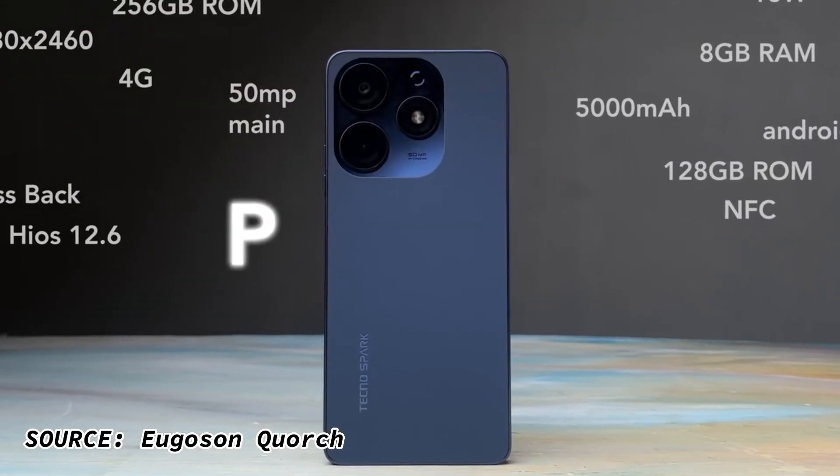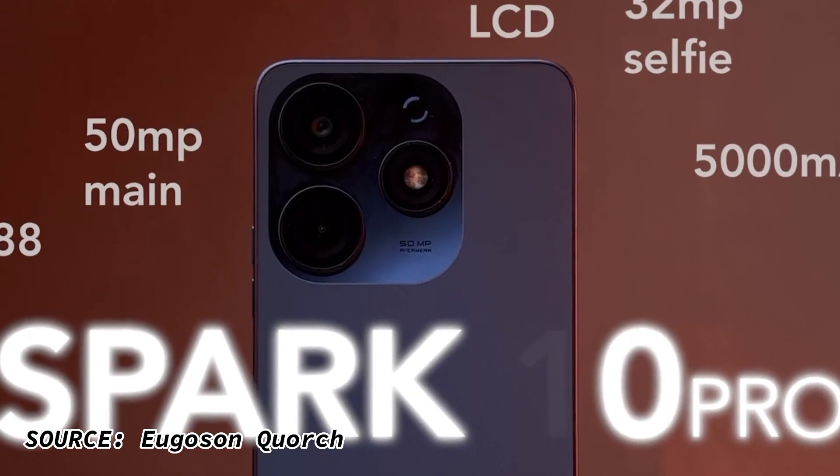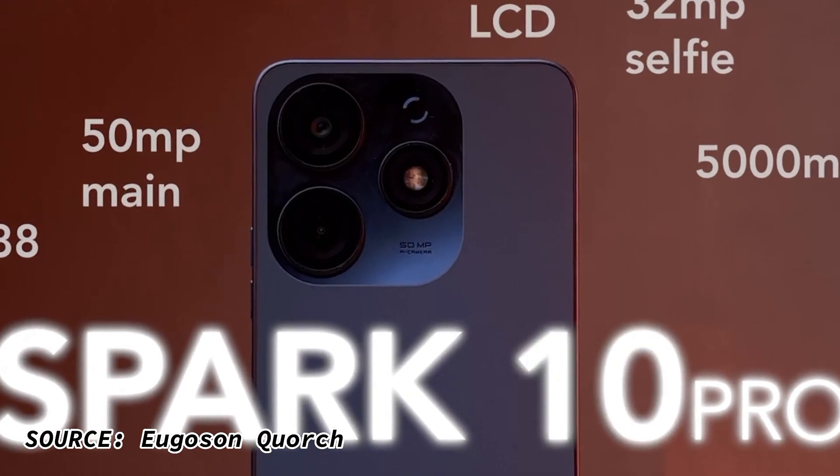This is the Tecno Spark 10 Pro. The Tecno Spark 10 Pro is the best budget phone for around 120,000 Naira right now, and this phone beats spec by spec all other phones in this actual price range.